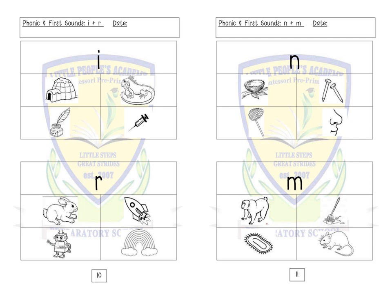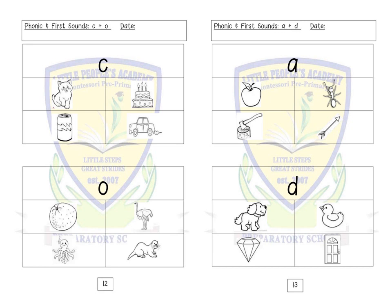Boys and girls, we will now turn over to letter K. Letter C: cat, cake, can, car.